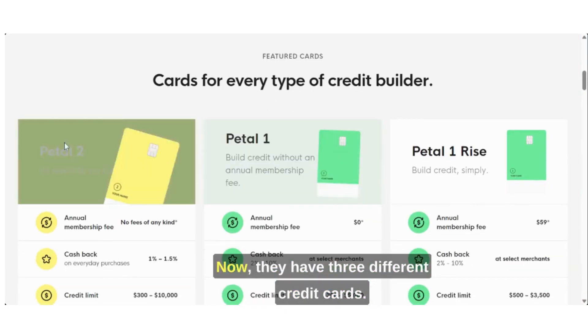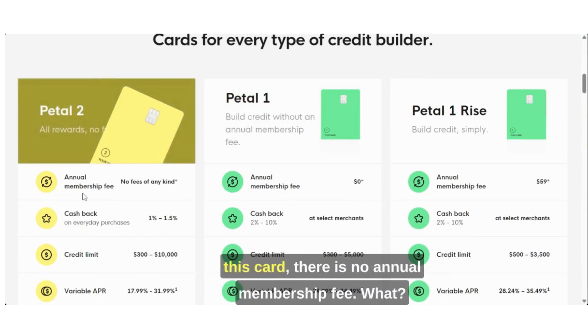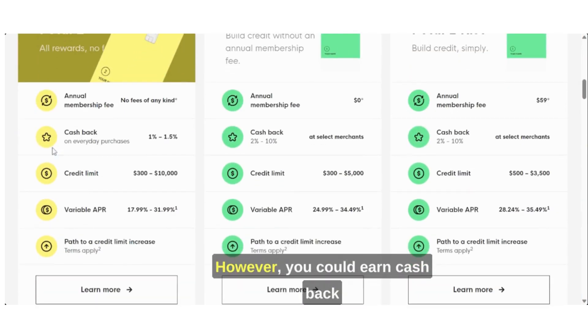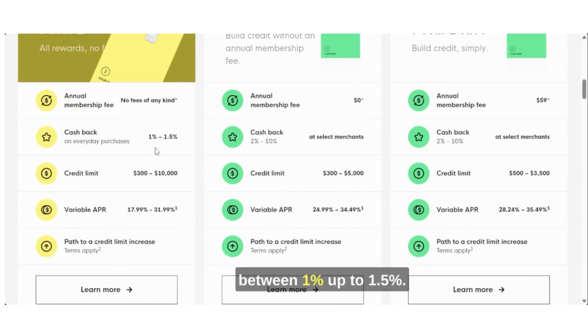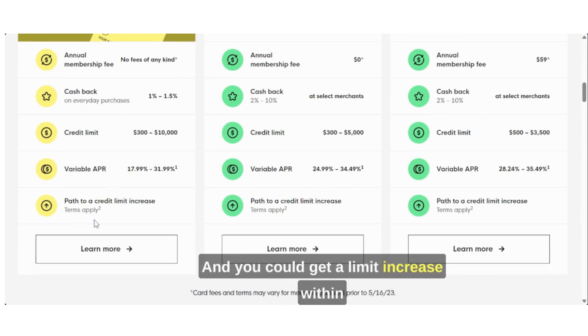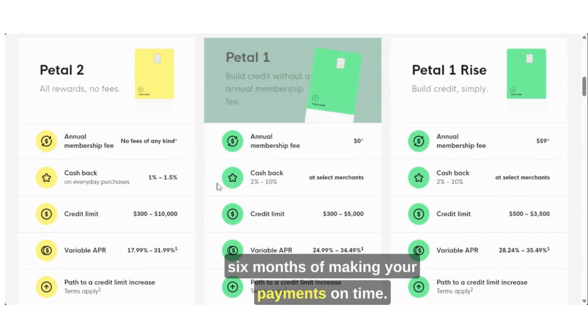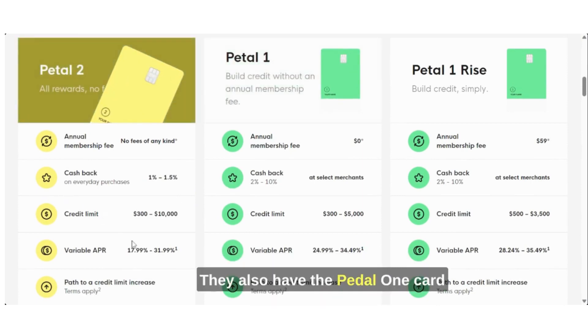They have three different credit cards. They have the Petal 2 card, and for this card there is no annual membership fee whatsoever. You could earn cash back between 1% up to 1.5%. They have a very high limit between $300 and $10,000. The APR for this card is 17.99% up to 31.99%, and you could get a limit increase within six months of making your payments on time.